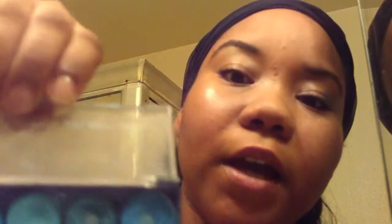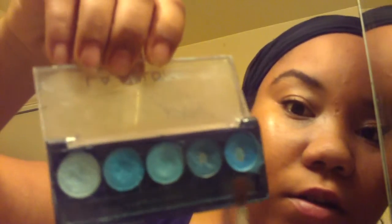And then I'm going to take the LA Colors blue palette and start with the darkest color first. In my opinion, the darkest color is this last one on the right. I'm going to go ahead and get my brush and blend it into the black that I put on the corner of my eye.